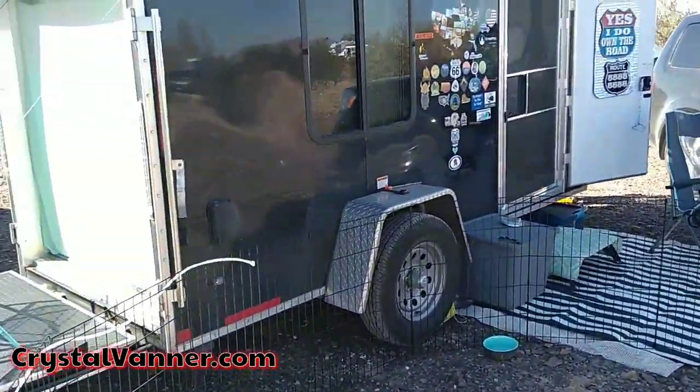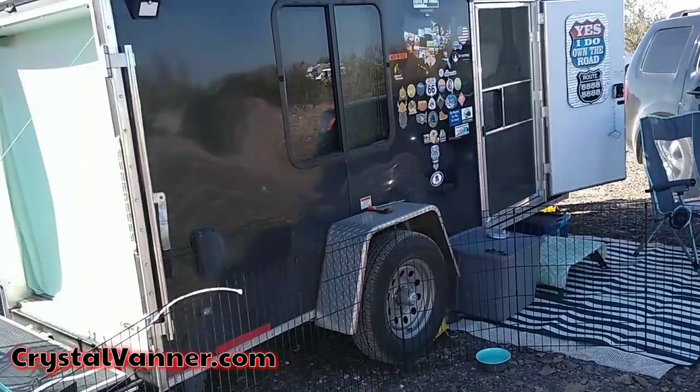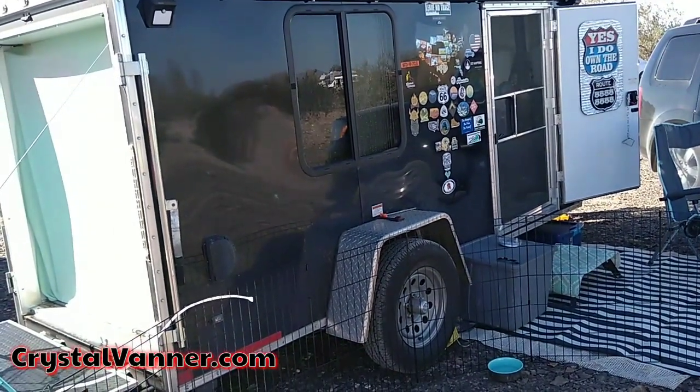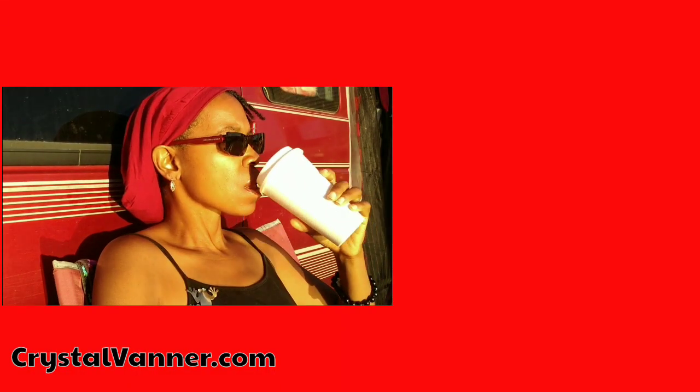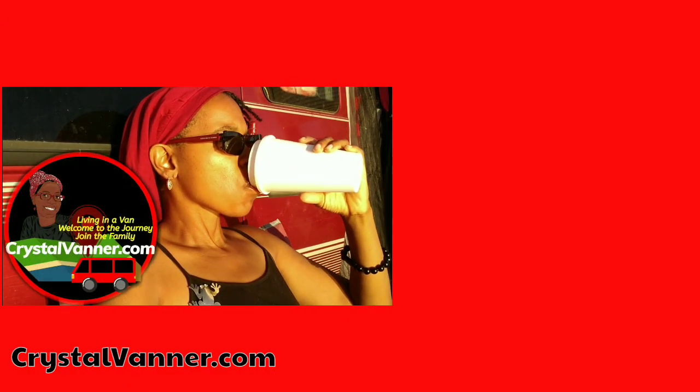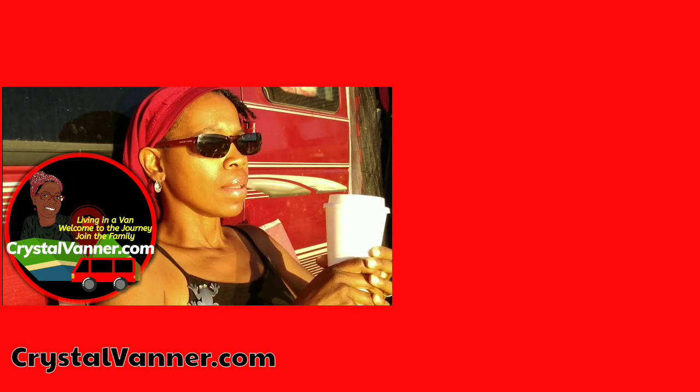Thank you so much, Sugar, for sharing your home with us. Please put any questions you have in the comments and she'll do her best to come in and answer them periodically. Thanks for watching, and I hope you enjoyed today's daily dose. If you are enjoying the daily doses, feel free to pop over to Patreon and support them for just a dollar a month. Thanks for watching!